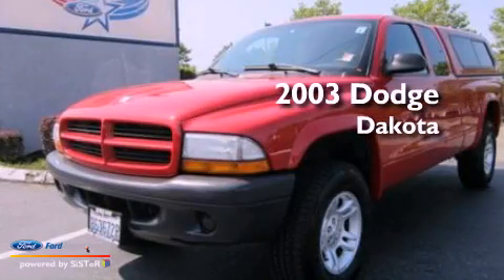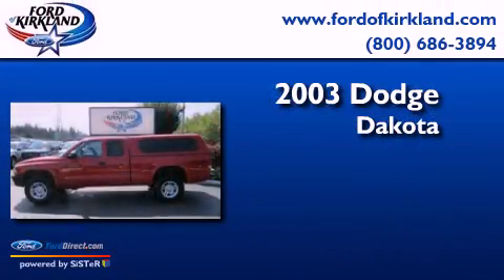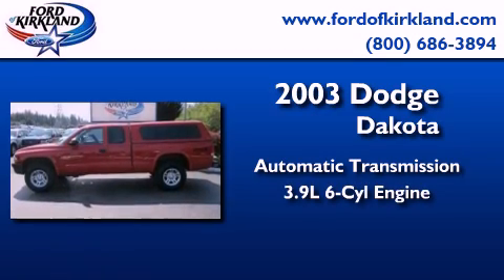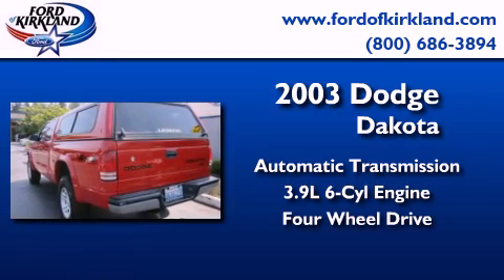This is a 2003 Dodge Dakota. This truck has an automatic transmission, a 3.9-liter V6, and the added capability of four-wheel drive.